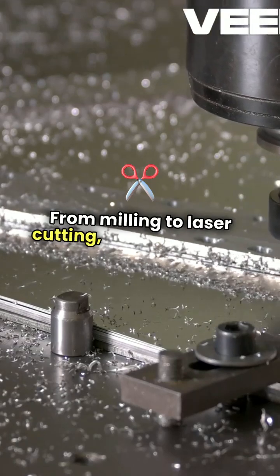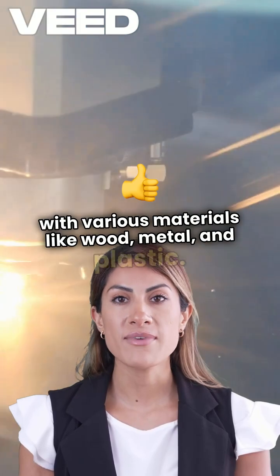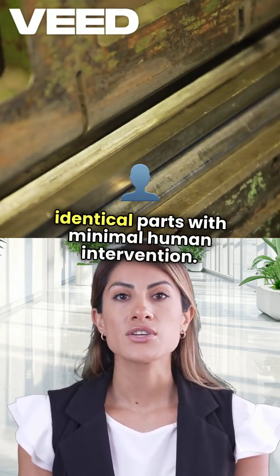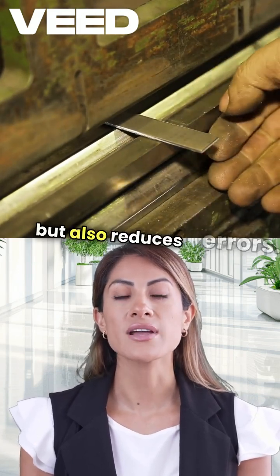From milling to laser cutting, these machines can work with various materials like wood, metal, and plastic. One of the coolest aspects is their ability to run continuously, producing identical parts with minimal human intervention. This not only boosts efficiency, but also reduces errors.